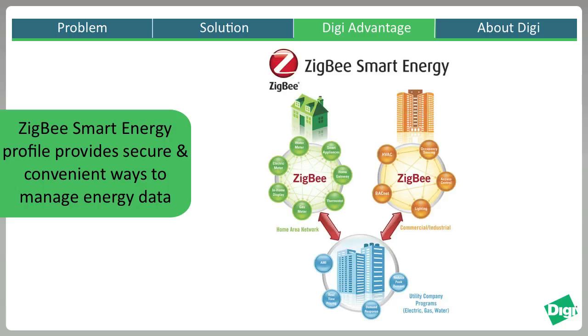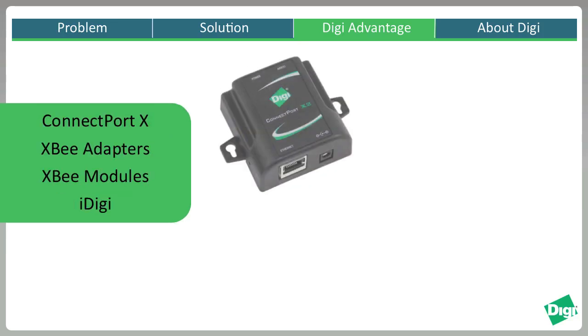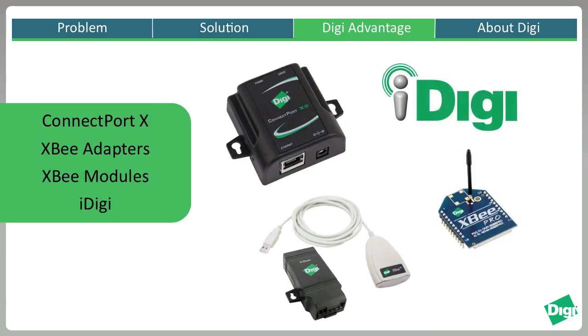Operating using the Zigbee Smart Energy Profile, the wireless network meets the highest standards of wireless security and reliability to ensure that critical data reaches its intended destination whether it's coming from a small apartment or a large commercial building. Digi devices including the line of Zigbee Smart Energy certified products make it easy to develop a customized application that can be scaled to cover an entire metropolitan area.